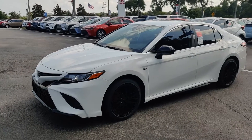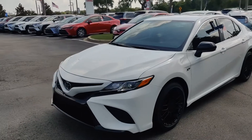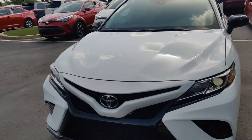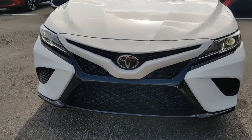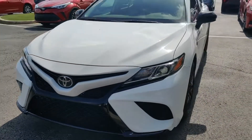Hey, this is James Suggs at Beaver Toyota. Wanted to show you we have this new XP package on the 2020 Camry. XP is going to give you the gloss black grille that you normally would have to go up to the XSE to get, but you're going to get that included on this one.